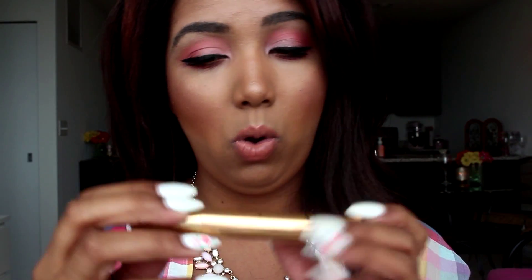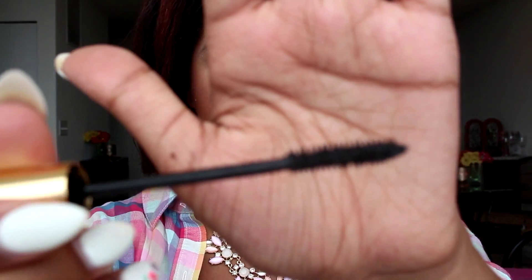The next grouping of mascaras are all brand new ones I've never tried before. I was excited to try them based on what other people thought about them. The first one is the YSL Shocking Mascara, which gives you a volumizing effect. I like how it has gold packaging, and the wand is one of those bigger fluffier wands but not too big where it's going to take over my eye. So I'm excited to try that one.